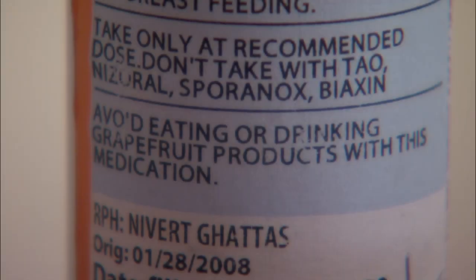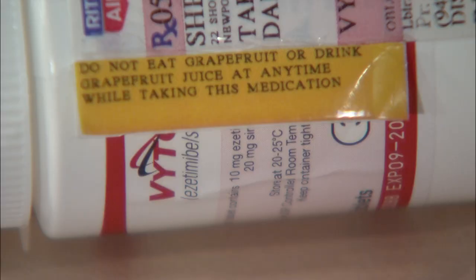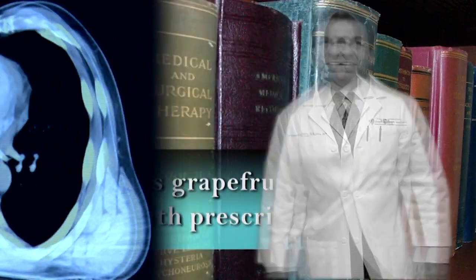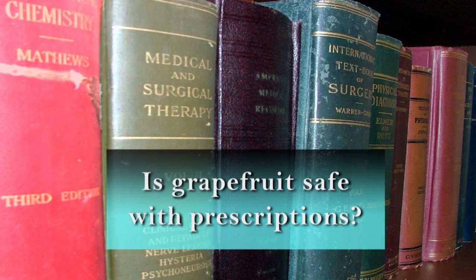You may have seen this warning on your medication bottle from the pharmacy: 'Avoid eating or drinking grapefruit products with this medication.' Today, the doctor is in, and Larry explains exactly what's so important and potentially harmful about combining grapefruit with certain medications.